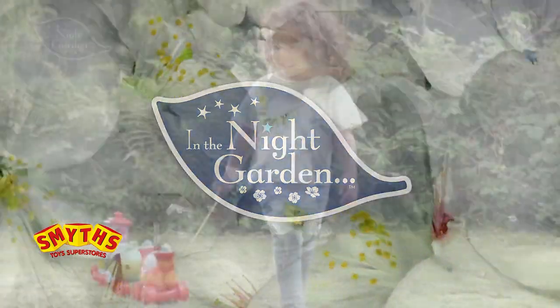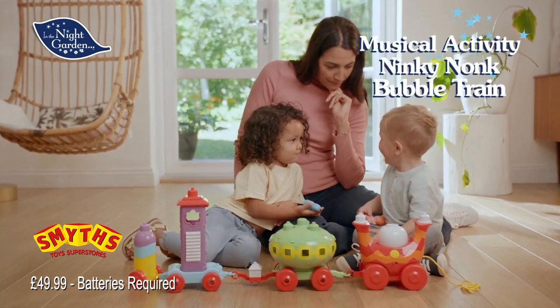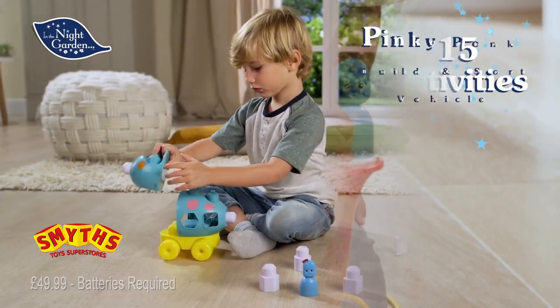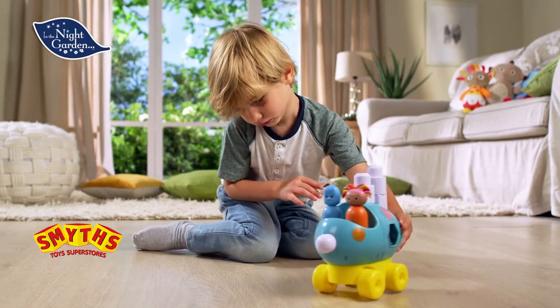It's the In The Night Garden Playtime, Bathtime, Bedtime range. It's playtime with the musical activity Ninky Nonk Bubble Train, with 15 fun activities to discover, and the new Pinkie Ponk. Build, stack, sort, play again and again.